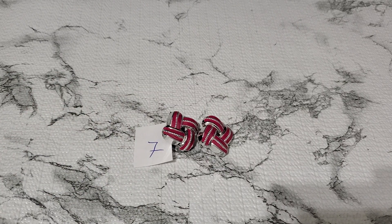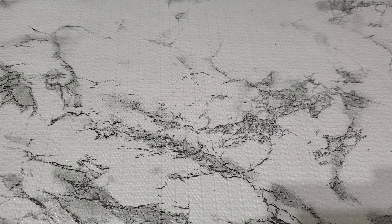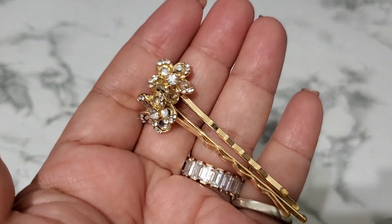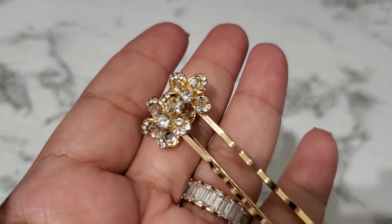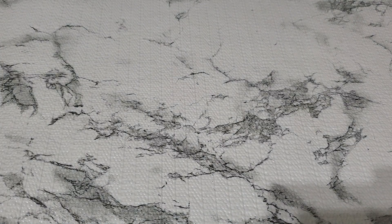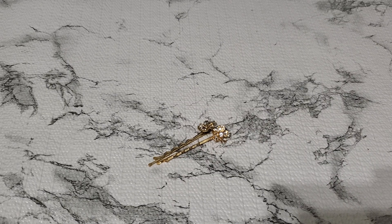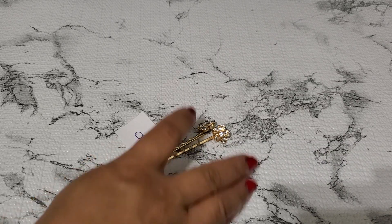And then number eight. This one's like a hairpin — I don't know if it's newer or older. It's like a bobby pin and it does have rhinestones. I want to make sure the stones are there — yeah, it looks like they're all there. This is how it looks in the back. I don't see a marking. That one's gonna be a dollar for number eight.